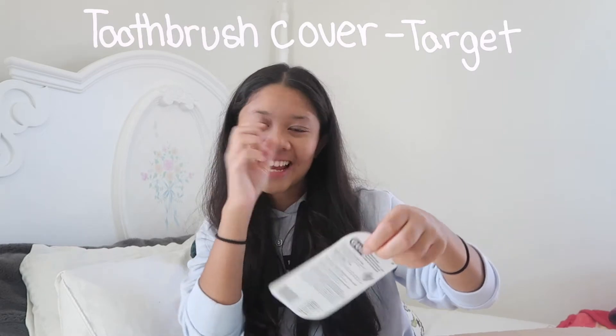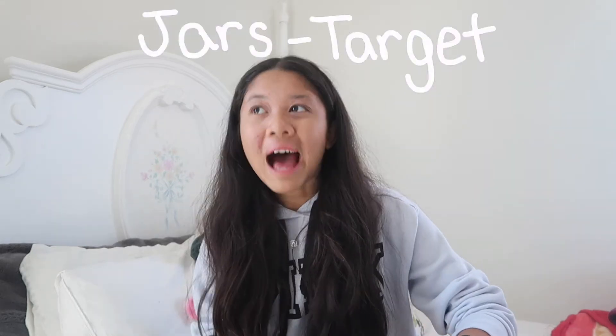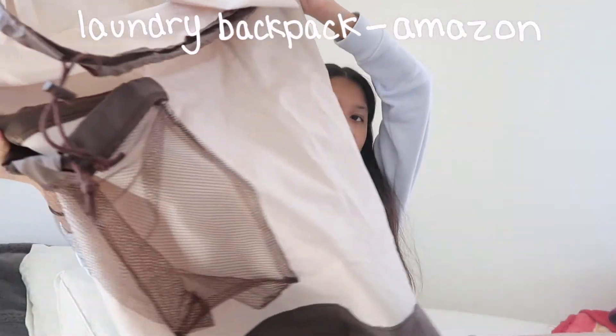Now for bathroom stuff. First, a toothbrush cover — everyone gets sick in the dorms so you have to keep it covered. I also got a three-piece mason jar set, which I know sounds impractical, but my laundry room is three floors down with no elevator. I'm going to pre-portion my laundry detergent, fabric softener, and scent beads into the little jars so I don't have to carry a whole heavy gallon down. I'll keep the jars in my laundry backpack from Amazon — super functional.